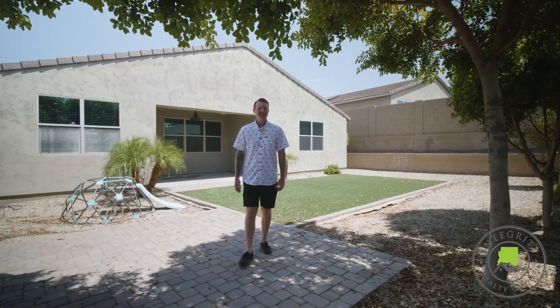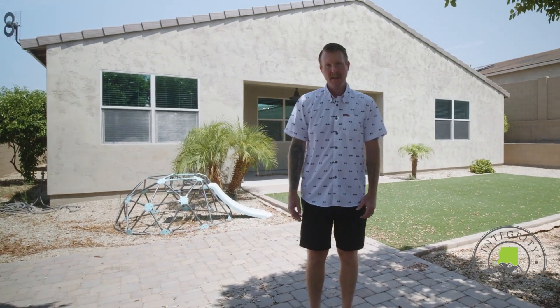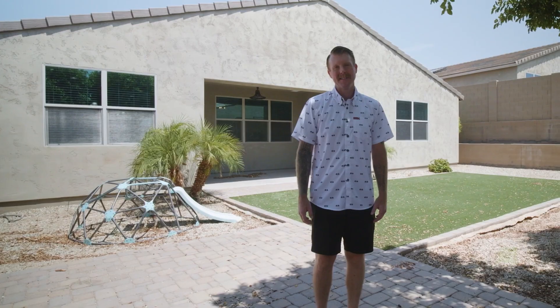Thank you for joining us today on this tour of this amazing property in Stone Ledge and North Canyon. If you'd like to schedule a private showing, please reach out to us today.